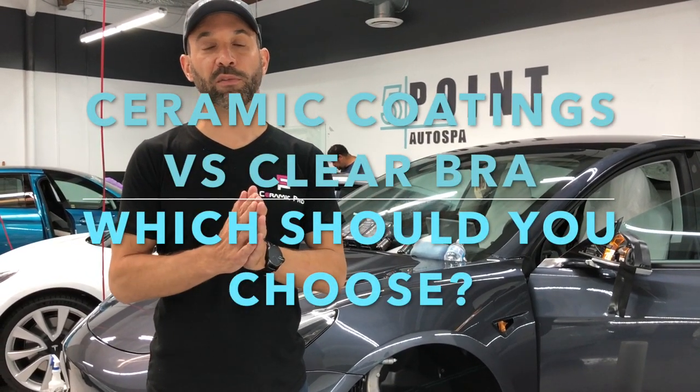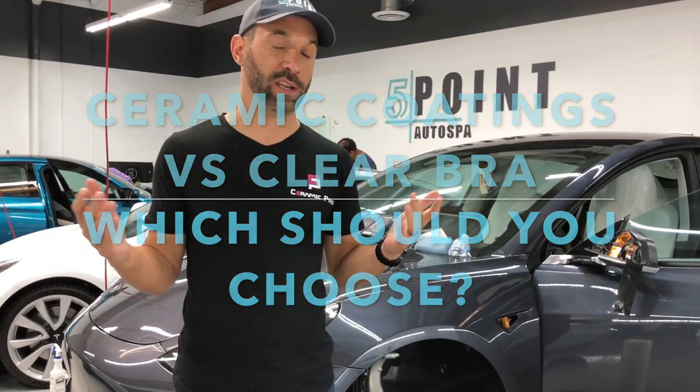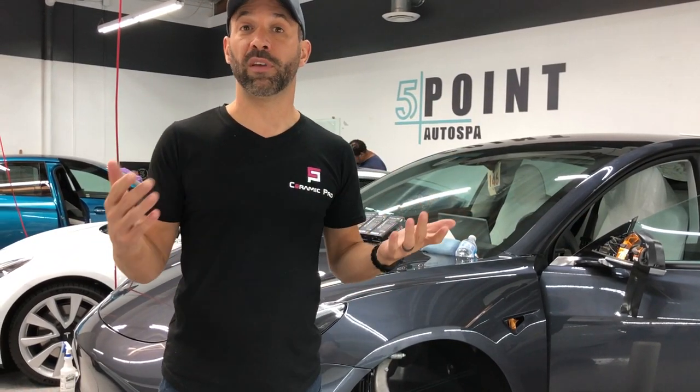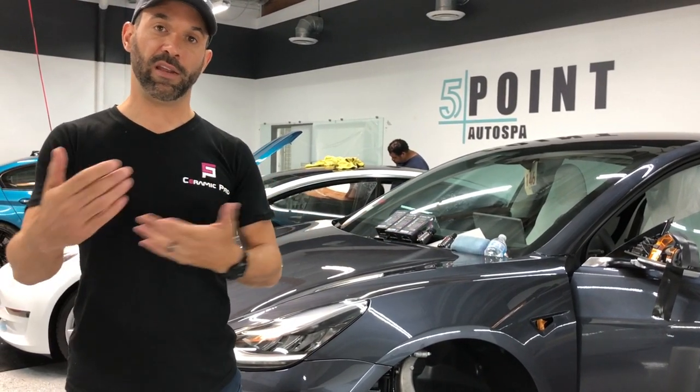Hey guys, it's Adam Cote with Five Point Auto Spa here in San Diego and in Carlsbad. I also represent Ceramic Pro nationwide. The question keeps coming up: what's the difference between a ceramic coating or Ceramic Pro and ClearBRA? Let me answer that for you.